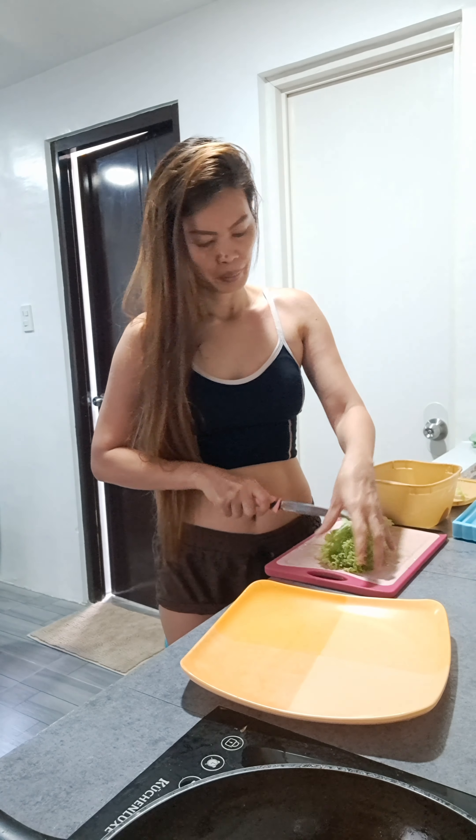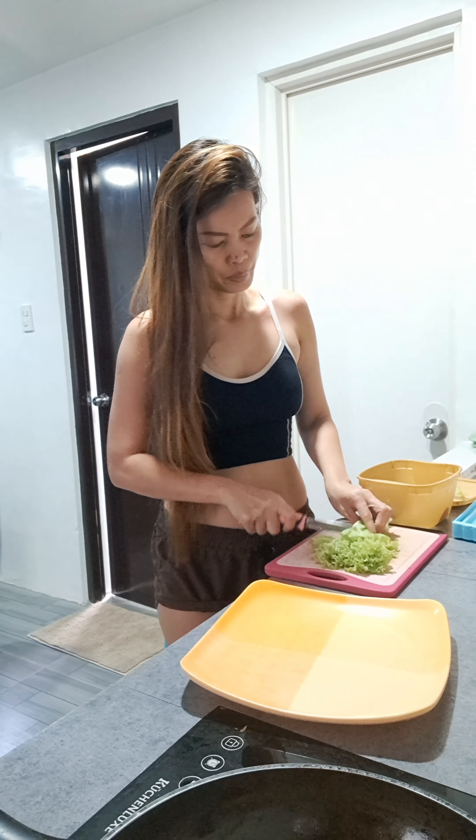Hello, simple lunch for today. Let's prepare lettuce.